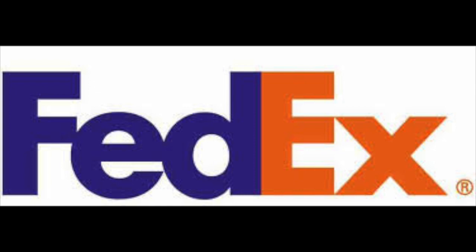So here we have the FedEx logo. If you don't know what FedEx is, it is a package delivery company founded in 1971 in Little Rock, Arkansas by Frederick W. Smith. Their headquarters are in Memphis, Tennessee.